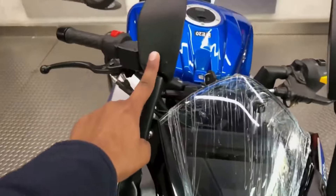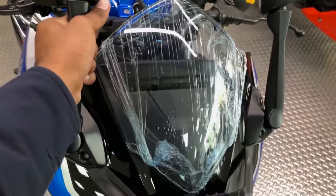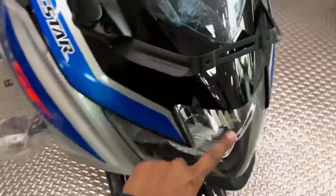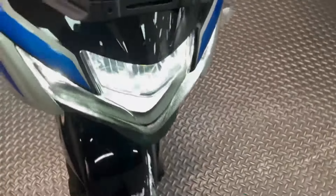The good looks are not the only strong suit of the Gixxer SF 250, as the motorcycle has recently been updated. Suzuki decided to add more equipment and make the motorcycle BS6 Stage 2 compliant. The Gixxer SF 250 in the Race Edition color scheme looks amazing.